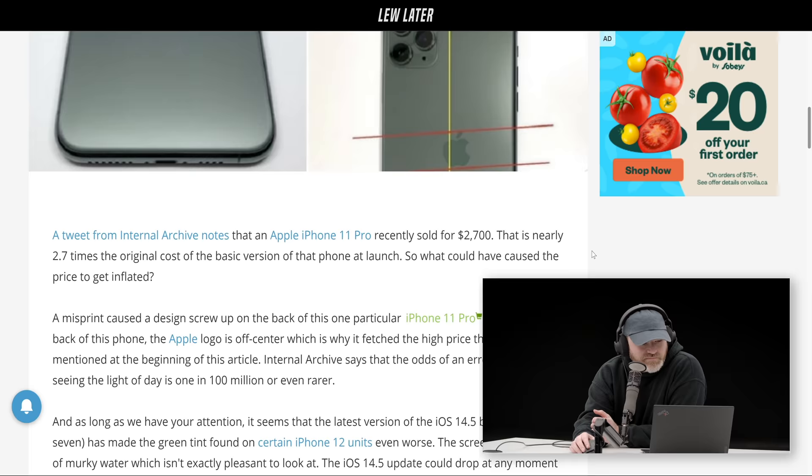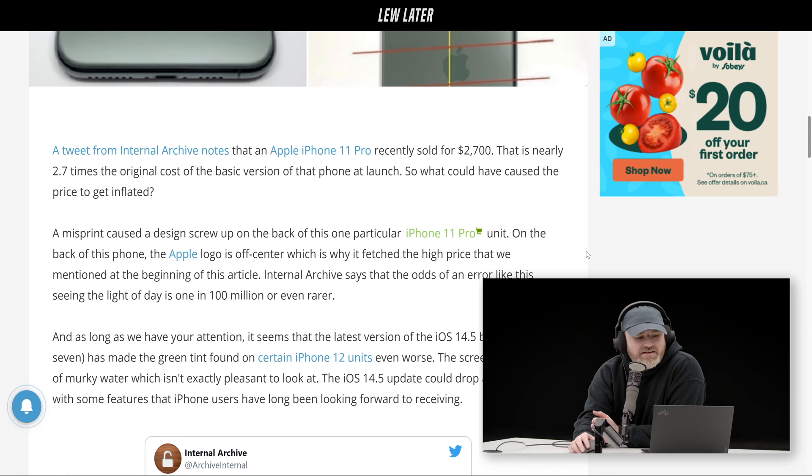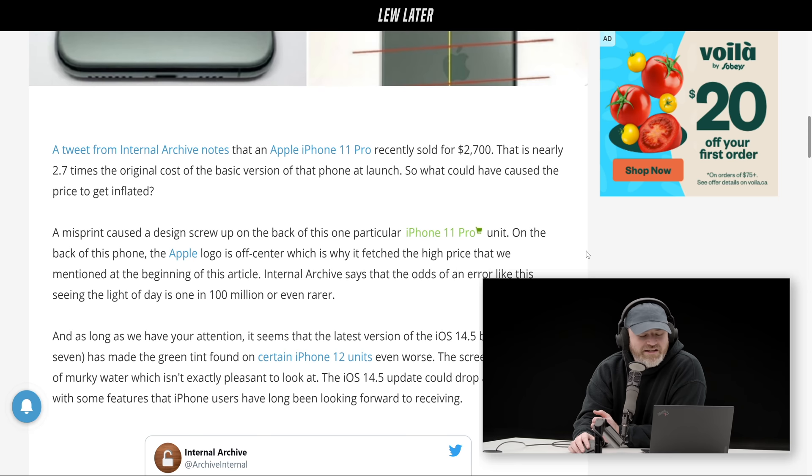This report comes from a tweet via Internal Archive on Twitter, and it says a misprint iPhone 11 that sold for $2,700. This misprint is extremely rare — one in 100 million, or possibly even rarer.